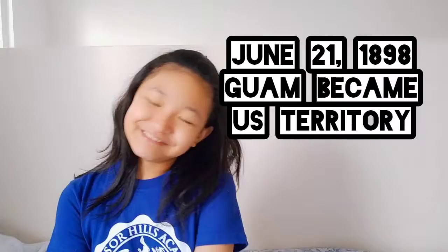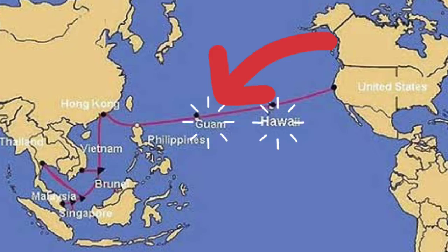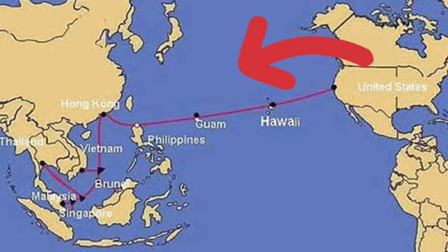One of the amazing things about Guam is that, as we've learned, Guam is a territory of the USA. It is like Hawaii — thousands of miles away from the continental USA, which is where the states are bunched up together. But Guam is thousands of miles away from the U.S., and it's amazing.